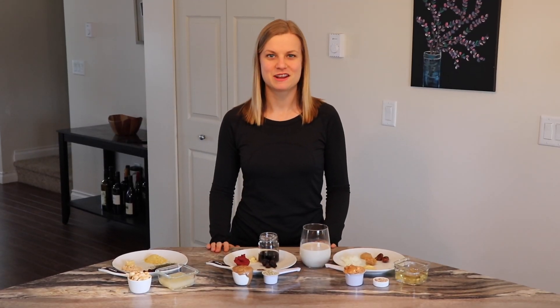Hey guys, welcome back to another video. If you're new here, I make videos about the nutritarian diet and living a vegan lifestyle, so if either of those topics interest you, please consider subscribing to my channel.